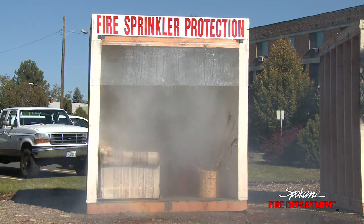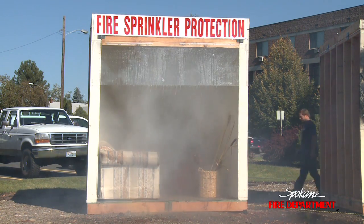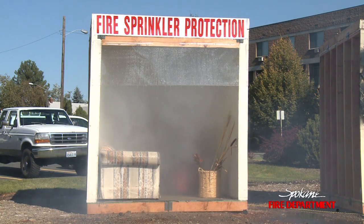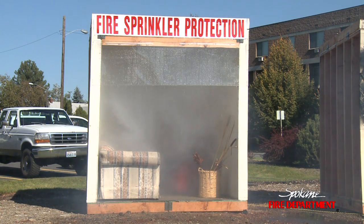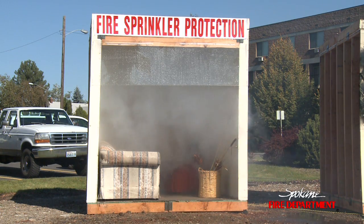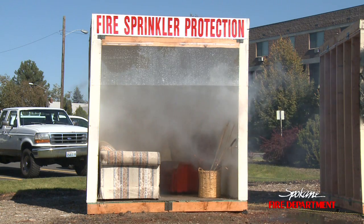We'll go ahead and shut down the flow to that sprinkler head. We'll just let it flow for a minute to make sure that the fire is out. Typically what would happen is once that activates it would continue to flow water until the fire department is on the scene, makes sure the fire is out, and then turns off the sprinkler system.